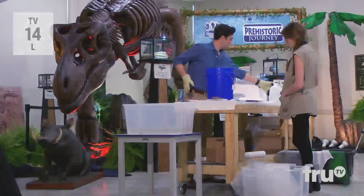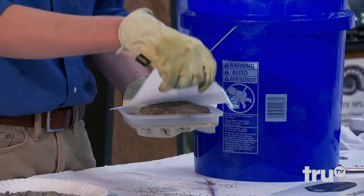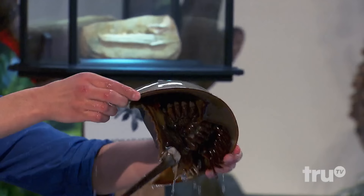Up next, it's back to one of my favorite locations, the Natural History Museum. It's the type of place where anything can happen, as Faith discovered when we showed her a prehistoric fossil that still had a little bit of life left in it.